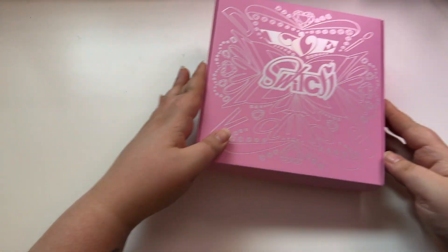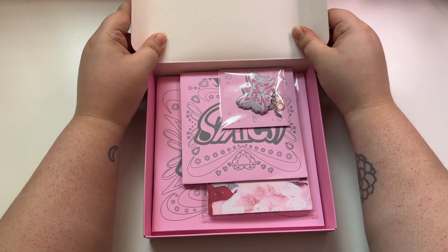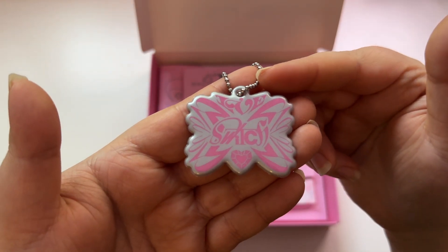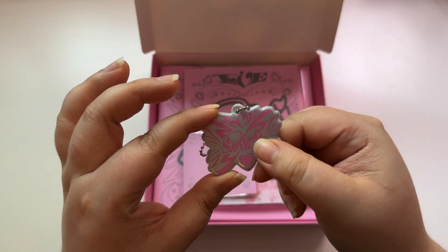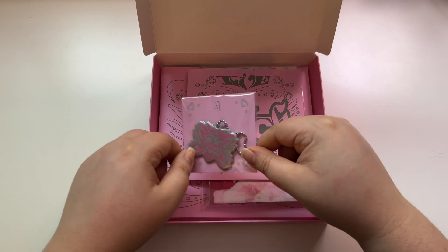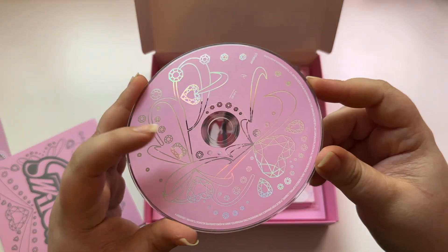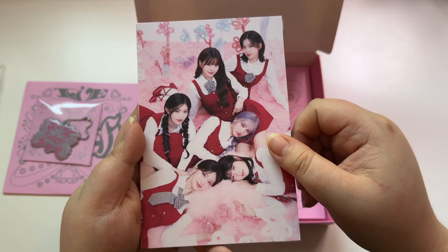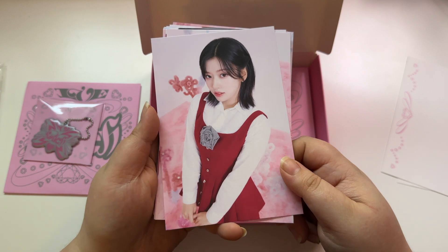Next we have what I think is called the love version, the special edition. Inside we have a keychain — kind of similar to the ones in the ITZY albums, but those were acrylic while this one is a little puffy. I like how they put it in a separate envelope type thing so that it doesn't damage the rest of the items. We have a pink holographic CD plate, and some postcards — I like the postcard inclusions.